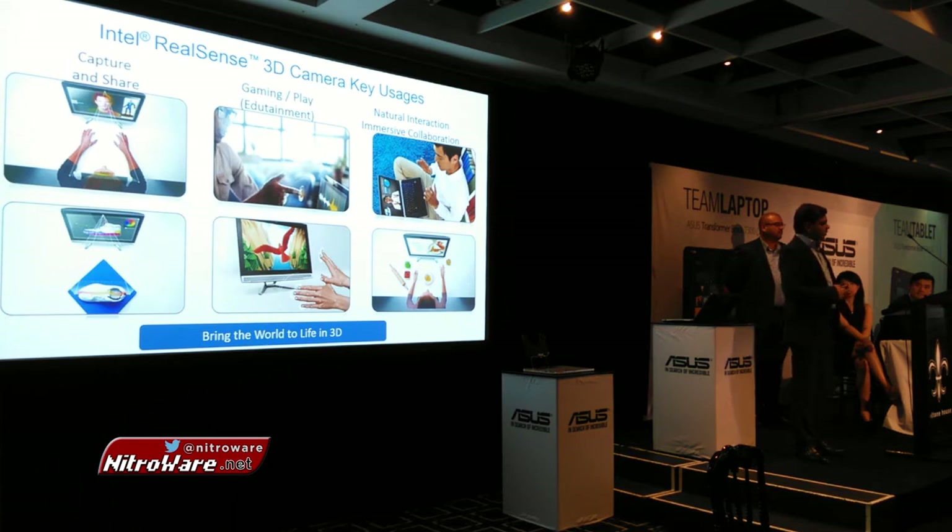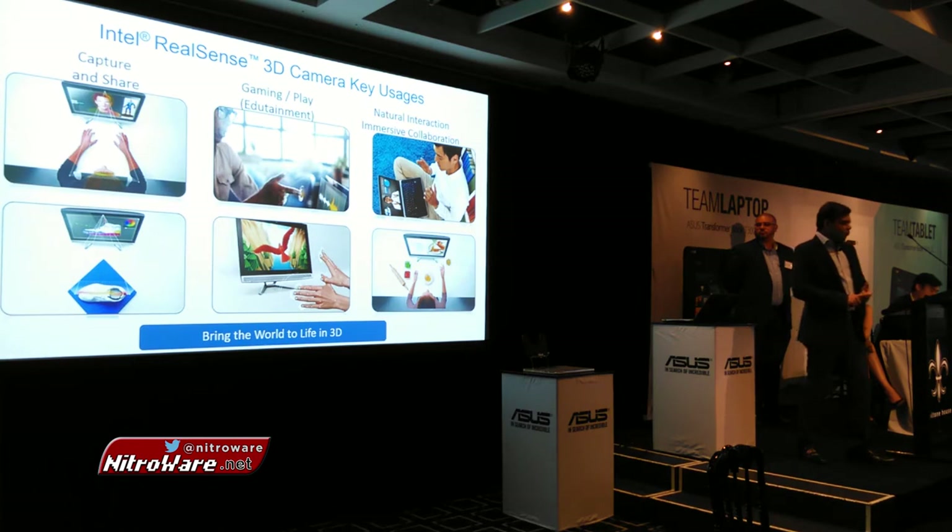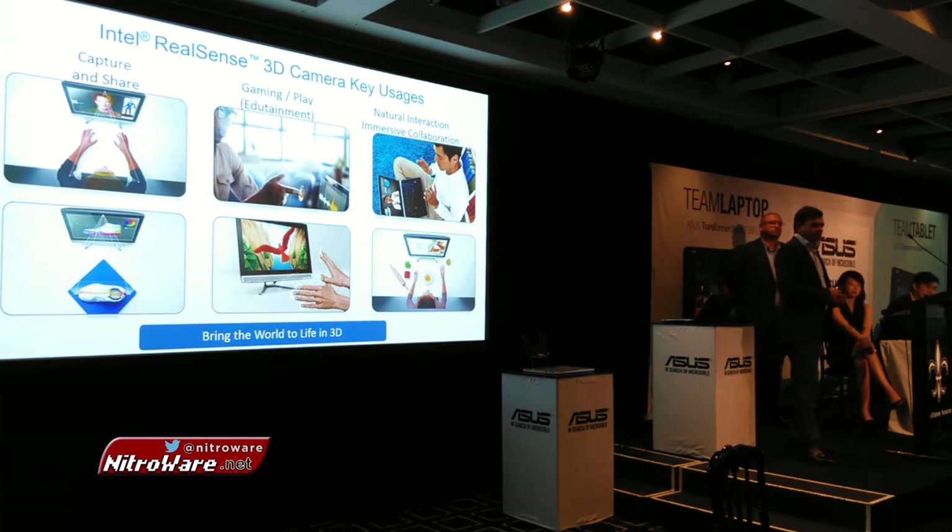Another example of scanning would be a facial scan, which I'll demo as well. It's one way of ensuring security when you log into a device, a website, or an online account, using your full 3D facial scan. This technology can scan and track 78 different points on your face, making it very difficult to spoof because it's in 3D. It's virtually non-hackable unless the person is right in front of you.